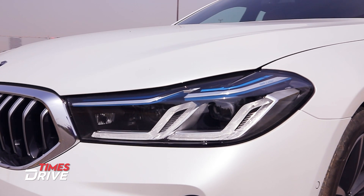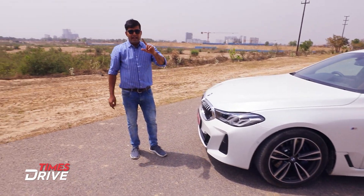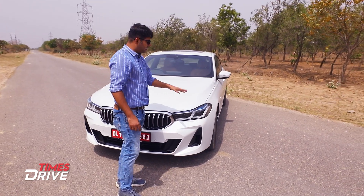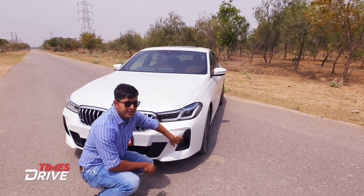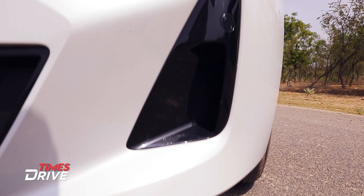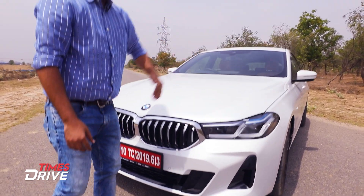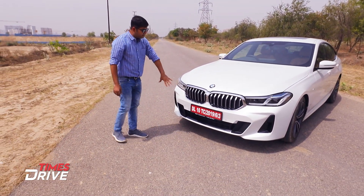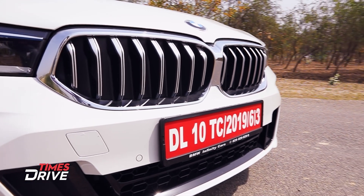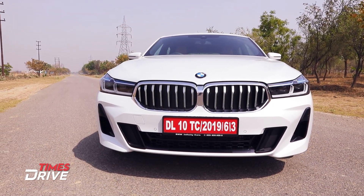These dual L-shaped DRLs with laser lights are very striking. One thing that BMW has omitted is fog lamps, since there are laser lights up front. You will get to see the air intake with vertical intakes here. The bumper is also redesigned — you will see a black and white combination. Apart from that, there is not much change in terms of the front look.